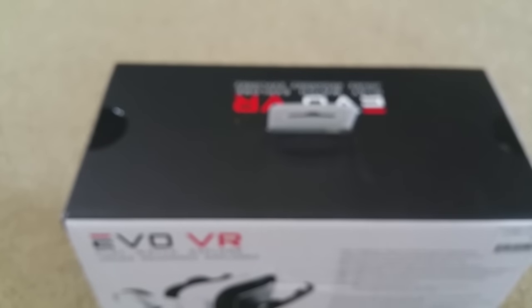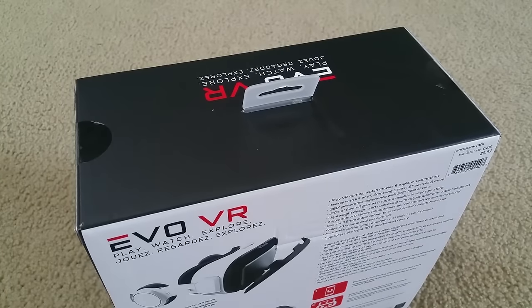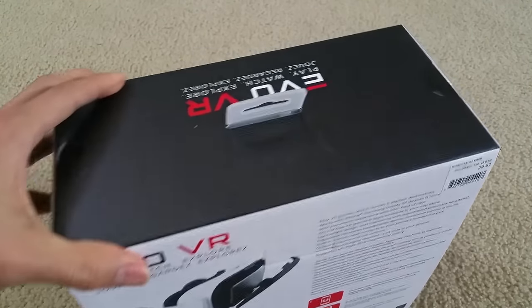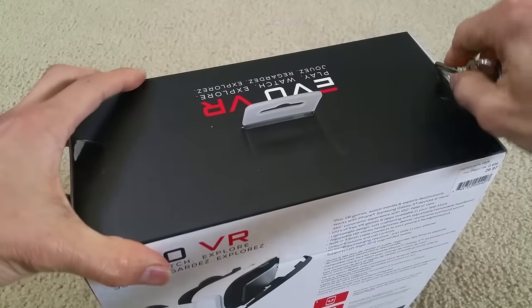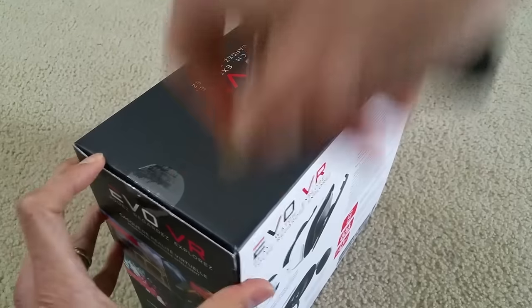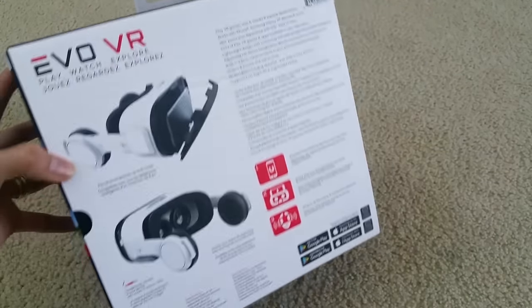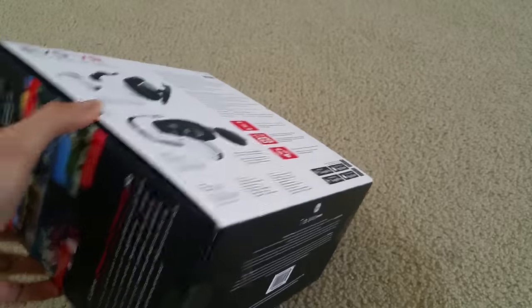Alright, without further ado, let's go ahead and do this unboxing. For the tech specs portion — some viewers like to know the specs, some don't, so I do it for both. I'm just going to use my key to cut it open. It's sealed on both sides, so I'll open the bottom part.